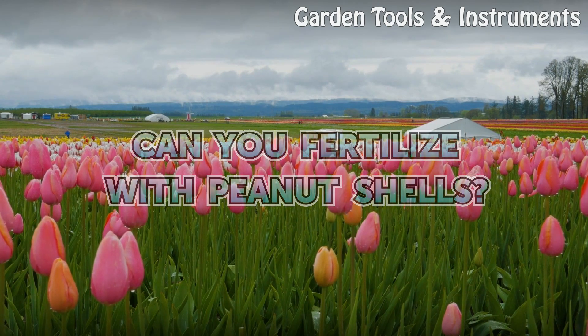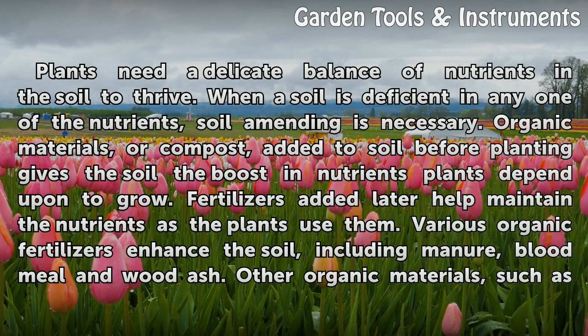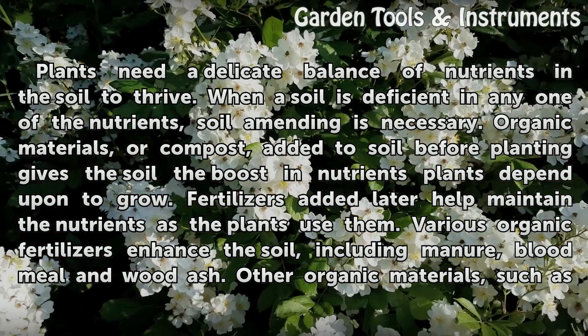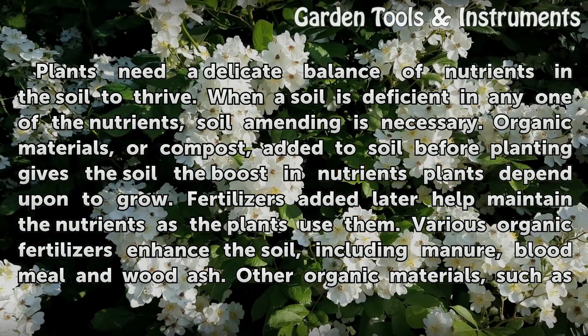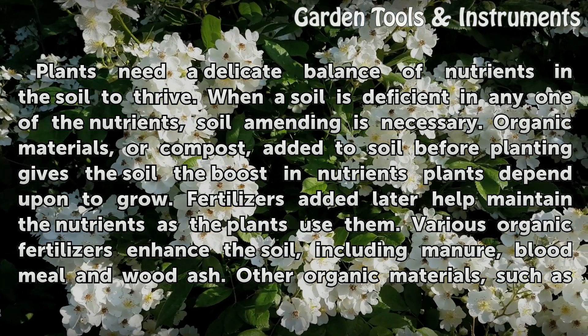Can you fertilize with peanut shells? Plants need a delicate balance of nutrients in the soil to thrive. When a soil is deficient in any one of the nutrients, soil amending is necessary. Organic materials, or compost, added to soil before planting gives the soil the boost in nutrients plants depend upon to grow. Fertilizers added later help maintain the nutrients as the plants use them.